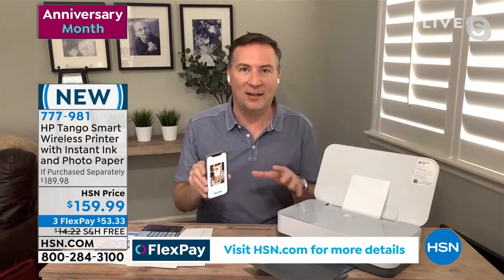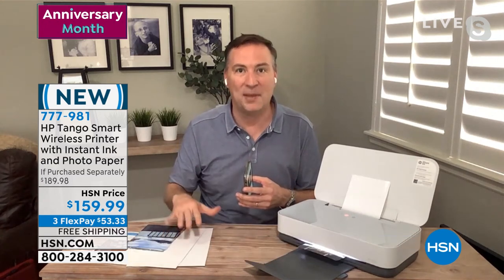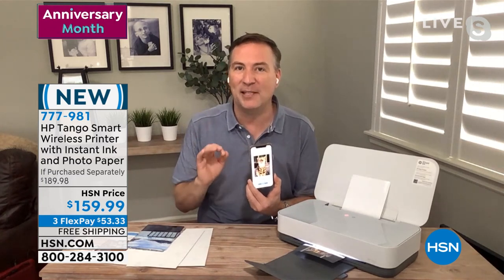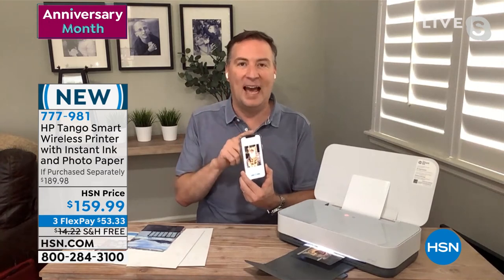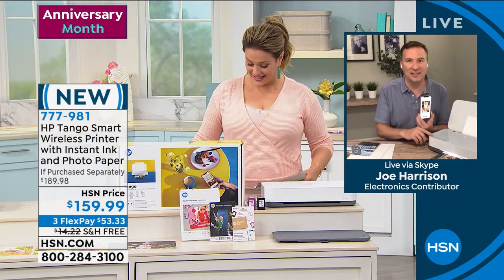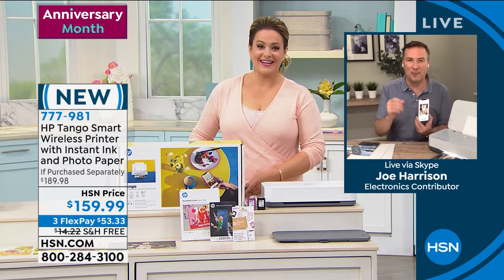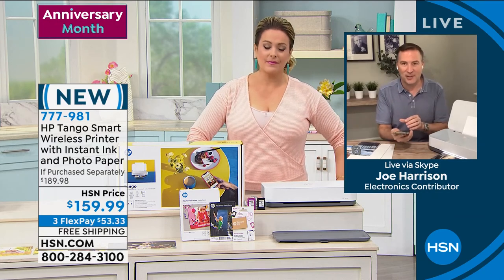The Smart App also lets you turn anything into a scan, copy it, or print out black-and-white copies — because the HP Smart App is different than any other app they've had before. As soon as you get it home, it sets up in less than five minutes. The process is incredibly simple.